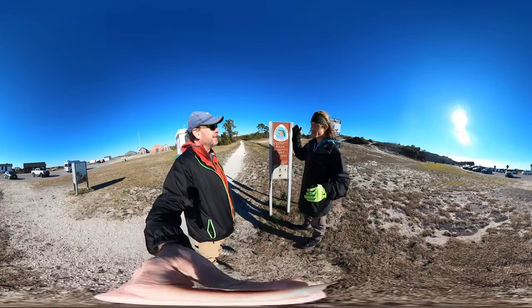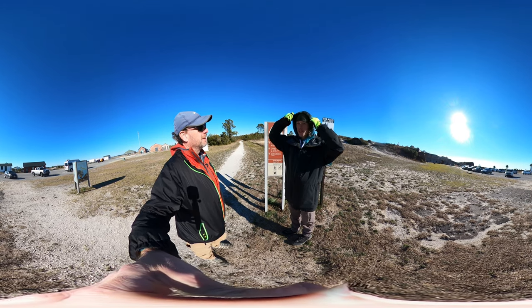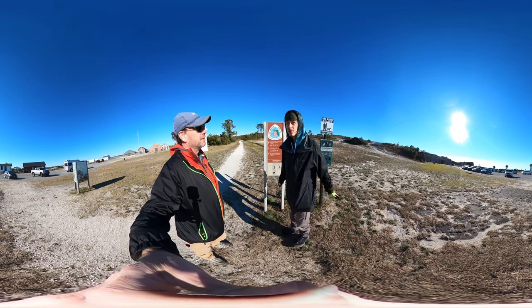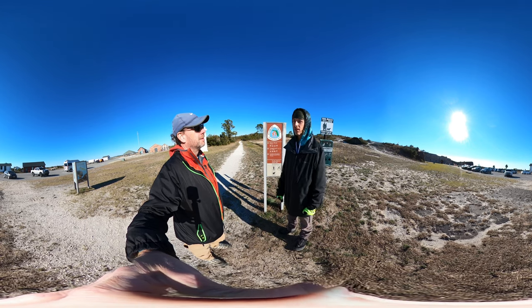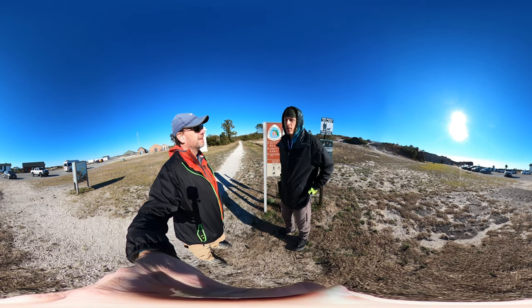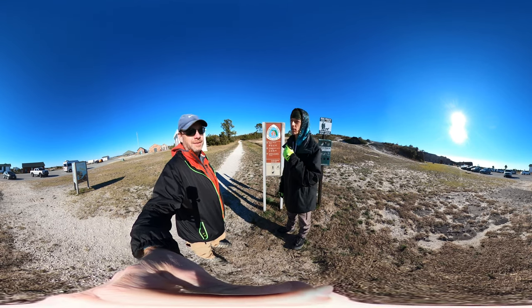And I've already done some of the trail. I touched down on the Florida Trail when I was in Ocala National Forest. There's a part where the Yerling Trail intersects with the Florida Trail, and you take the Florida Trail for a little bit.